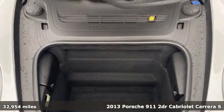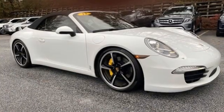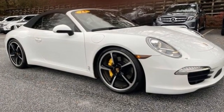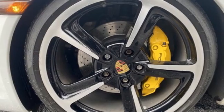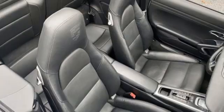It comes with great features you'll love: automatic transmission, rear wheel drive, engine auto stop-start feature, power convertible roof, and integrated navigation system.